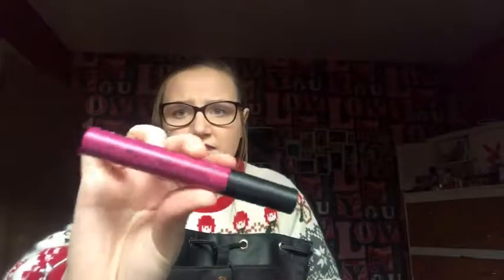Starting off with this part here — in this one is a matte liquid lipstick, which I'm currently wearing now. This is the PS one, so it's from Primark. I use this — this is my all-time favorite lip color, so I keep that with me.